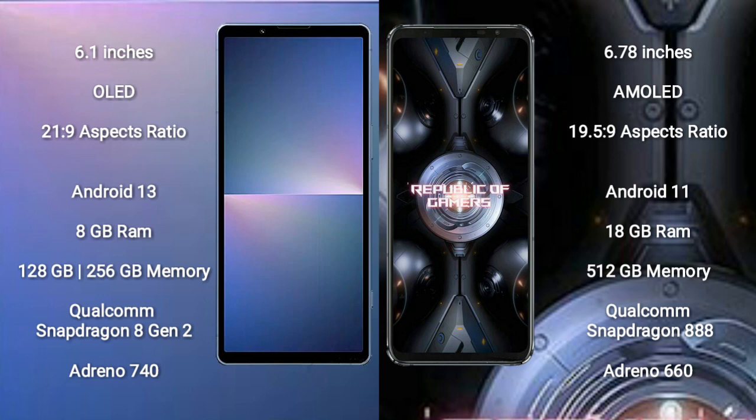The Sony Xperia 5 Mark 5 runs on the Android 13 operating system. The Asus ROG Phone 5 Ultimate runs on the Android 11 operating system. The Sony Xperia 5 Mark 5 comes with 8GB RAM and 128GB or 256GB internal storage.